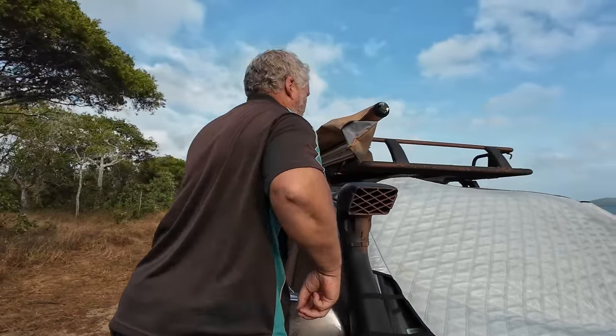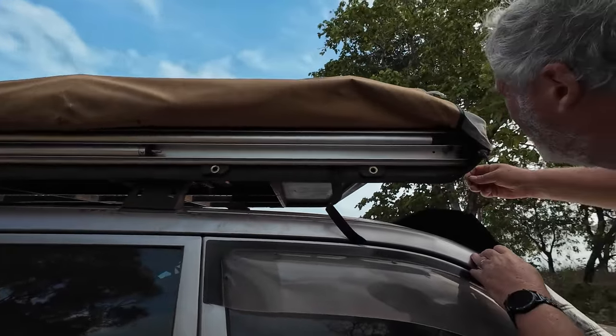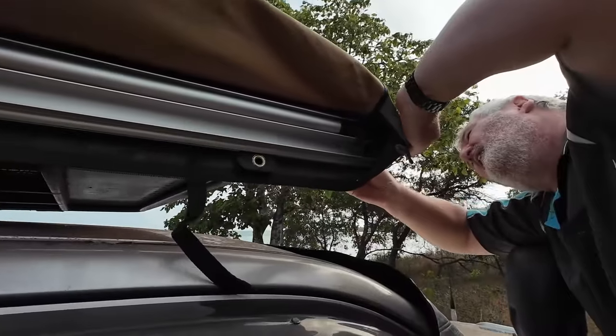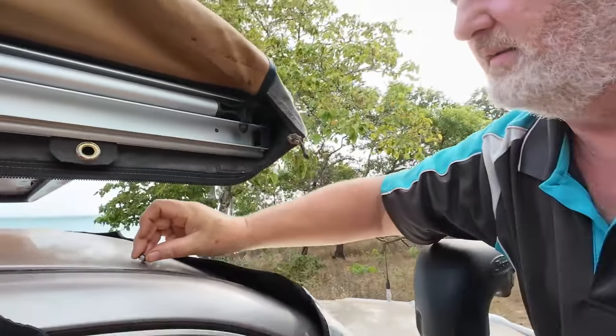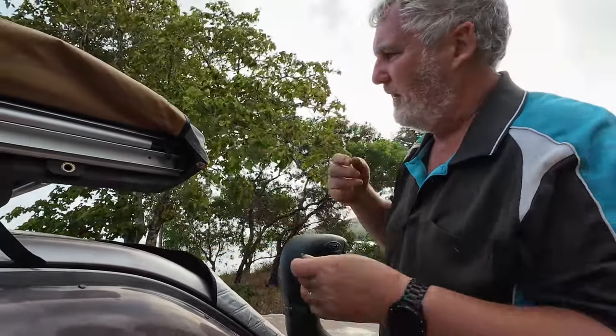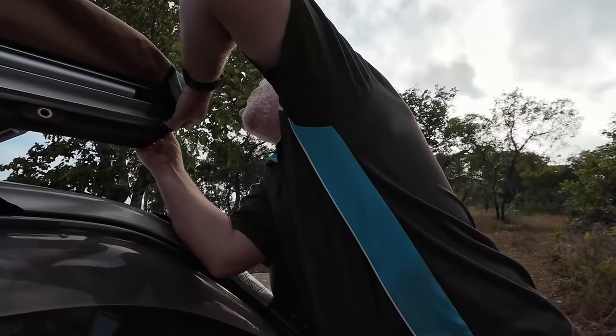The second repair we have is our awning coming away. Carl's drilled another hole. He's not sure it's going to work — but it will work. He was hoping to get the nut captive, but the bolt is actually the captive bit.